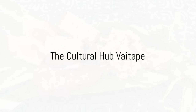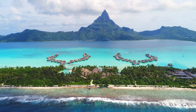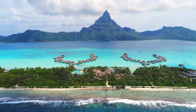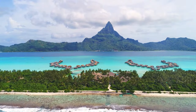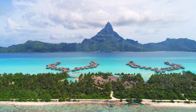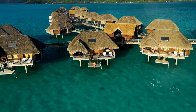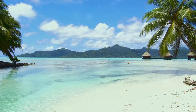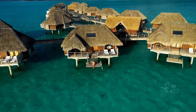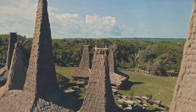Next, immerse yourself in the local culture at Vaitape. This bustling little town is the largest on the island, and it's the heart of Bora Bora's daily life. Take a stroll down the quaint streets where you'll find an array of shops offering beautiful black pearl jewellery, intricate wood carvings and vibrant pareos — a treasure trove of souvenirs. Vaitape is also a gastronomic delight, dotted with restaurants serving up mouth-watering Polynesian cuisine. Try the Poisson Cru, a traditional dish of raw fish marinated in citrus juice and coconut milk.